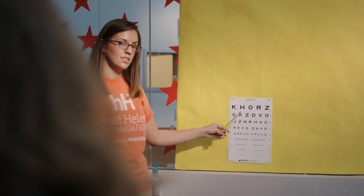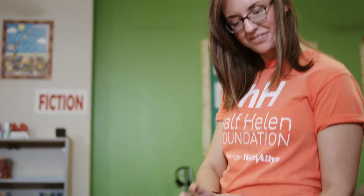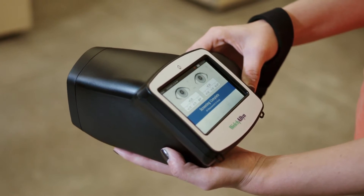While the standard Snellen chart exam is subjective, difficult to administer in young children, and can only measure visual acuity, the Spot Vision Screener objectively measures six of the most common vision impairments while requiring minimal effort from the child and screener.